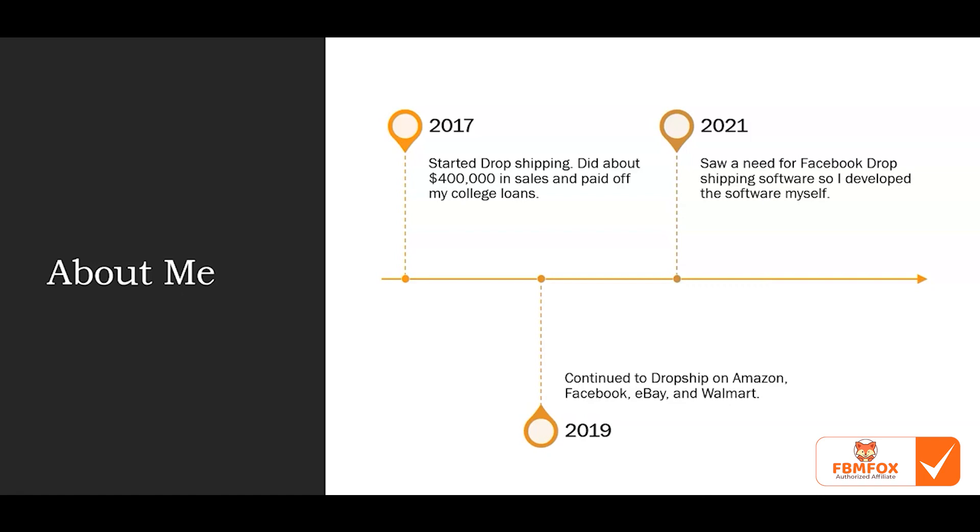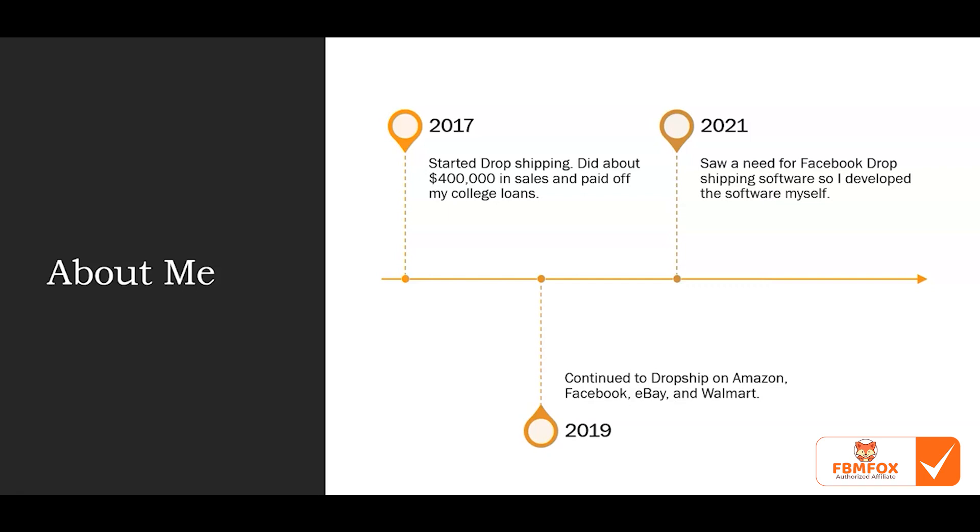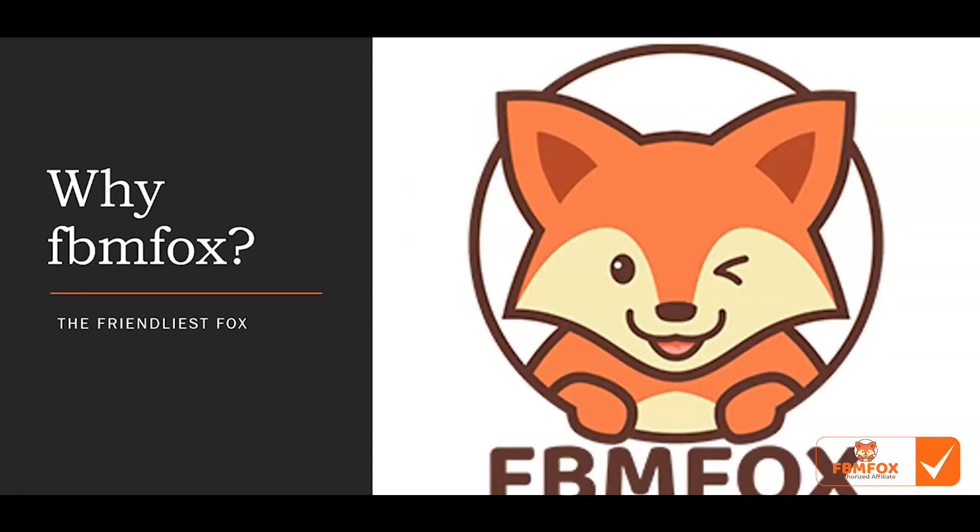Eventually in 2021 I used Facebook drop shipping and was amazed at the high profit margins, and I realized there was a need for software. Originally I'm a software engineer and I would create all sorts of tools for myself and my VAs for drop shipping. I decided to build my own Facebook software — in previous years I'd build software and give it to friends who all loved it, so I thought: why not release it to the public? That's how FBM Fox was invented.